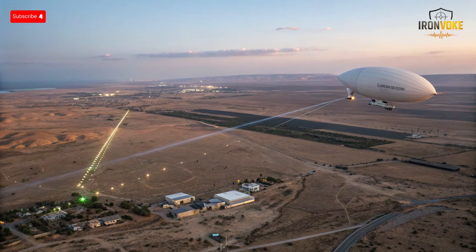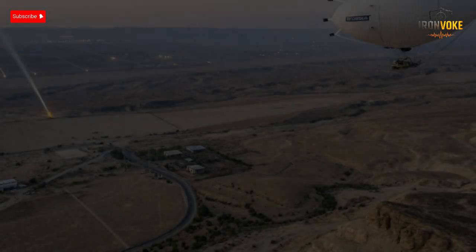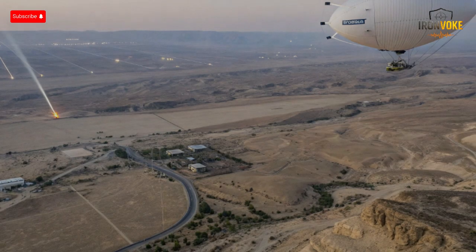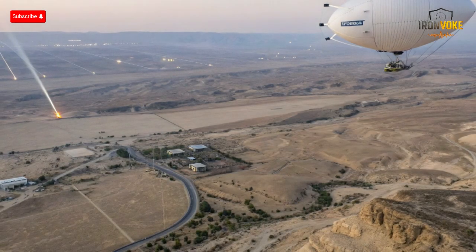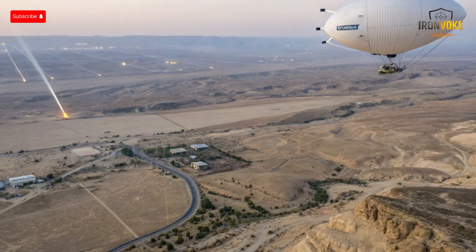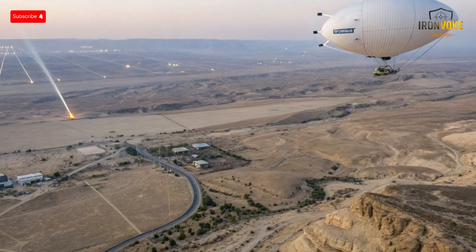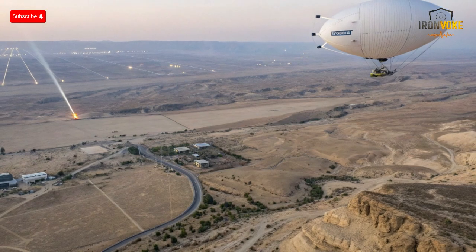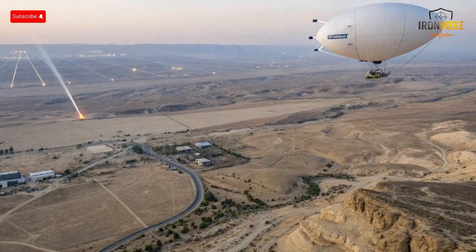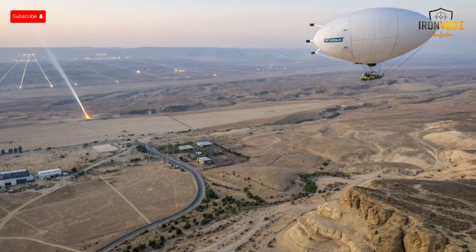This aerostat can detect hostile aircraft, drones, and missiles long before they approach Israeli airspace. What makes Sky Dew unique is not just its height, but its persistent watch — it stays airborne for extended periods, constantly monitoring the horizon. In today's video, we'll explore how this airborne radar works, what technologies power it, why it matters for Israel's security strategy, and the truth behind whether this impressive system is truly operational or just a defense myth.